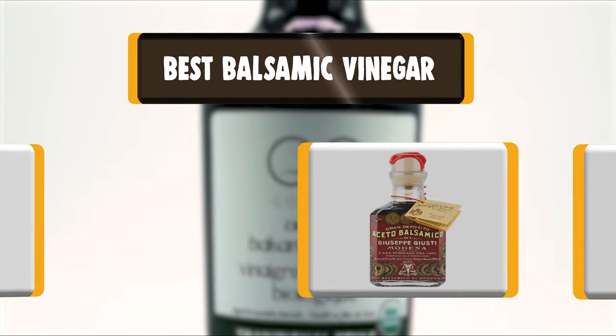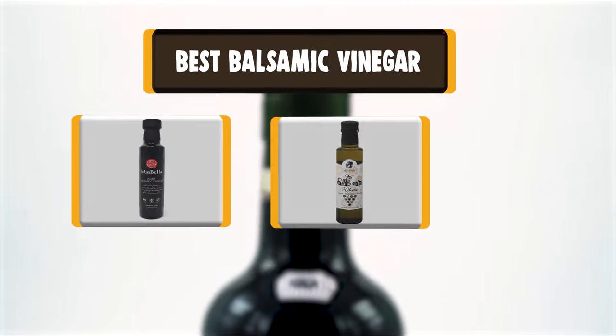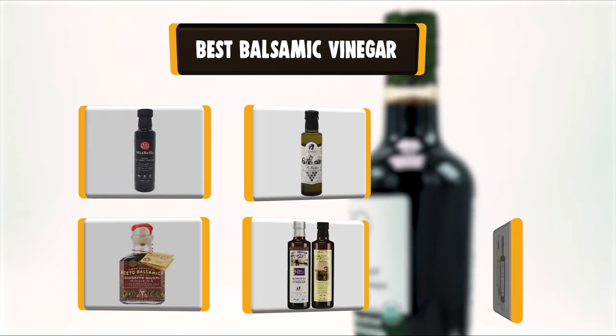Hello there, welcome to Cookie Ante. Today we are presenting you the 10 Best Balsamic Vinegar. So let's get started.